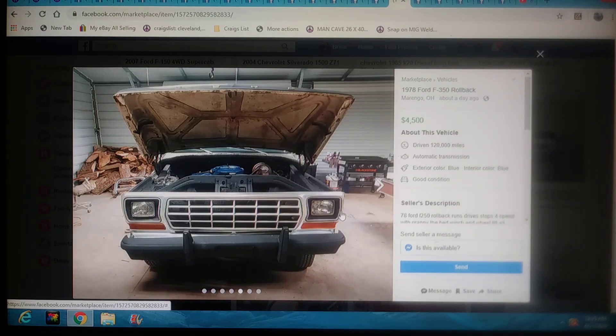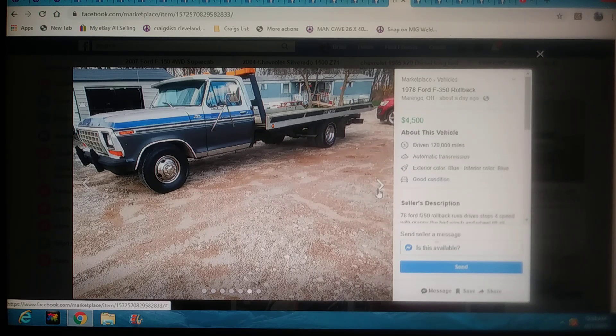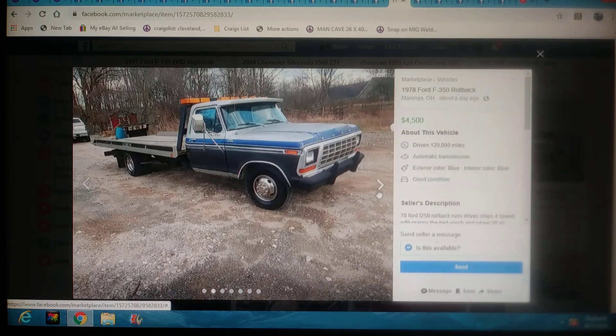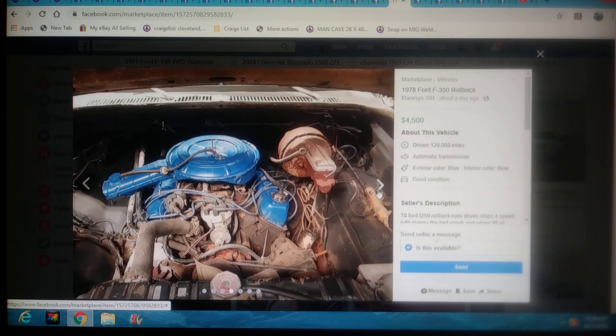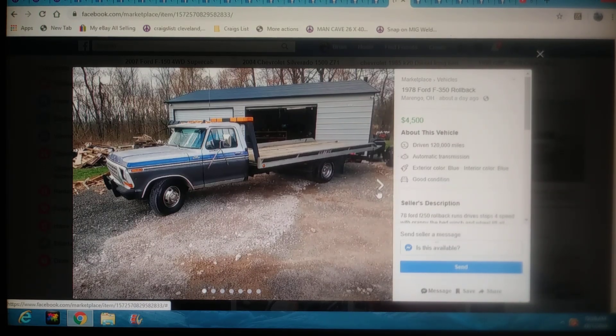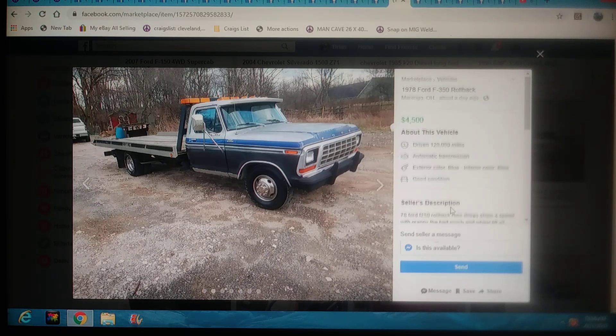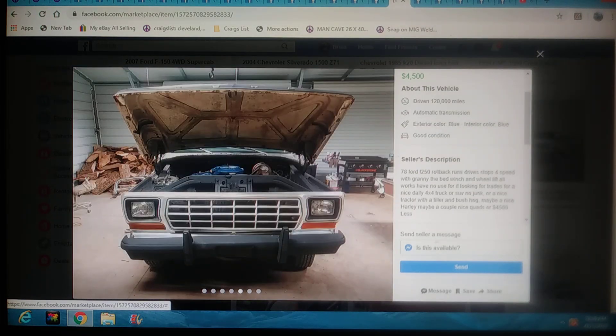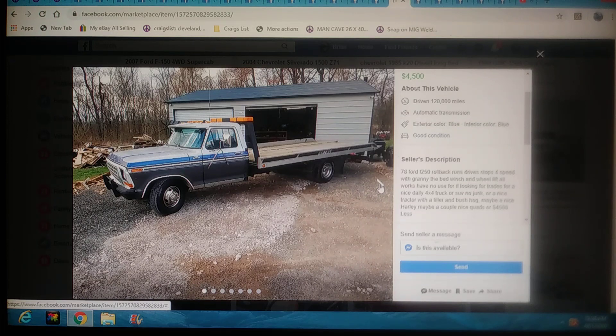This one's going to be in Ohio — a 78 Ford rollback. I didn't include too many rollbacks tonight, but this was a nice rollback for $4,500 and it's got a wheel lift on the end of it. Even the seat, the interior — this is just a sweet-looking rig right here. Posted about a day ago. If you're wanting to get your own flatbed, you've got to check this out. In Ohio, $4,500, a day ago. Runs and drives and stops, four-speed. No use for it — looking for trades for a nice dually truck or a Harley. For $4,500? Just go buy this thing.